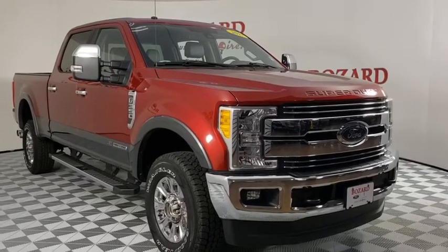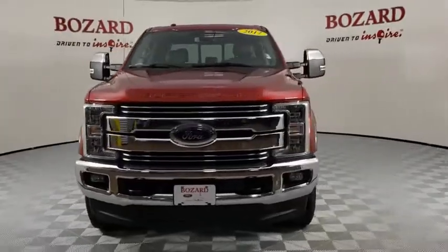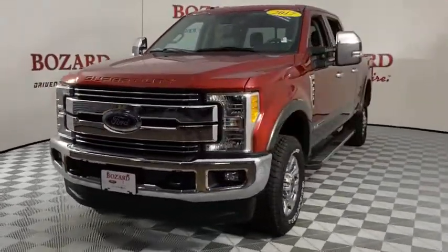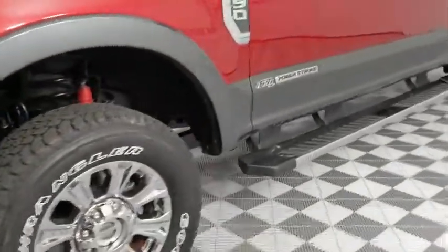We are pleased to show you the 2017 Ford F-350 Super Duty. Head-to-head fuel efficiency, head-to-head towing, head-to-head torque. Ford F-350 Super Duty.